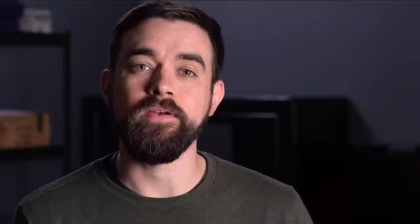Be on the lookout for more appendix carry info coming very soon. And the next time you need ammo, be sure to get it from us at LuckyGunner.com.